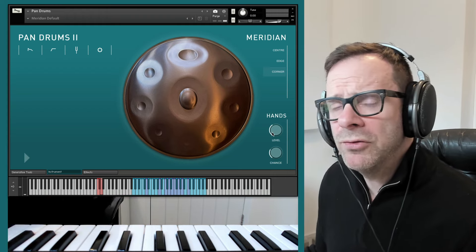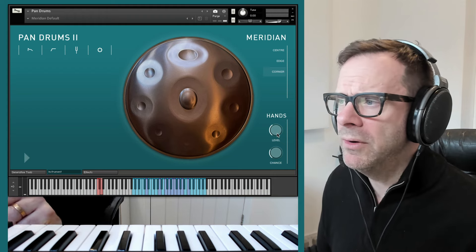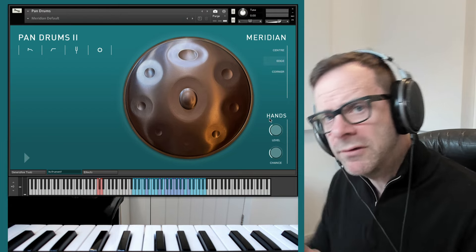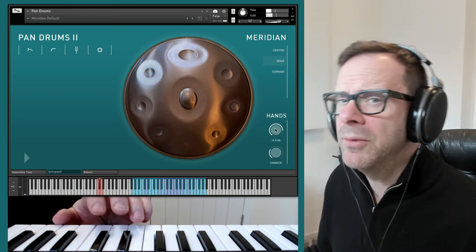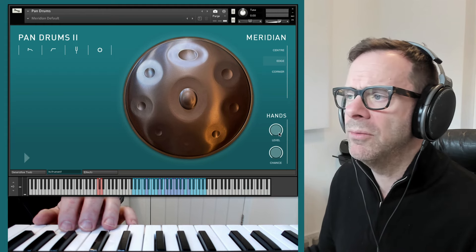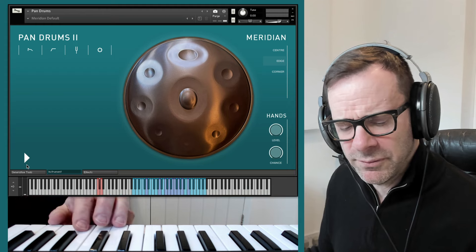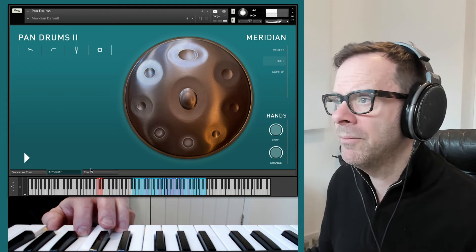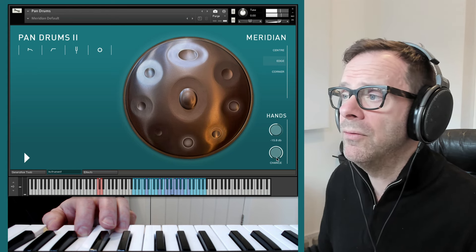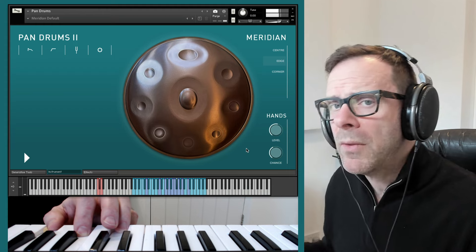At the bottom we have hand noise, which previous users will recognise. If you want to emulate a really realistic performance, you might want to hear the player's hands occasionally scuffing and scraping around the drum. If you crank the level up to an unnatural level you can see the chance of it occurring. Set this to 100% chance, then turn it down to a very subtle, realistic level and reduce the chance so it doesn't happen all the time.